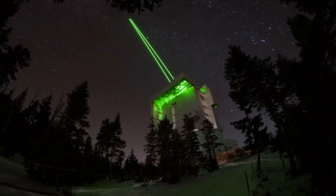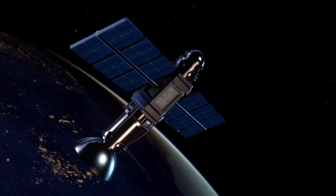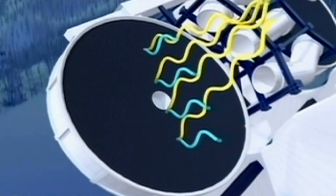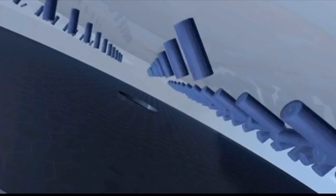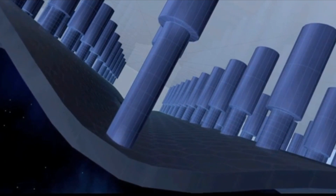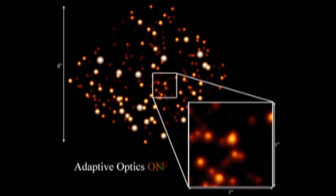These lasers are insanely bright. You have to clear not only airspace for planes, but also satellites when they operate, because they're so strong they can cut through steel. But the information gathered from them allows the mirrors to be adjusted in real time. The LBT's primary mirror is a deformable mirror, which means it can be bent and twisted to compensate for distortions caused by atmospheric turbulence. Small actuators are attached on the back of the mirror and make rapid, precise adjustments — pulling and pushing the mirror — counteracting atmospheric distortion to produce incredibly sharp images.